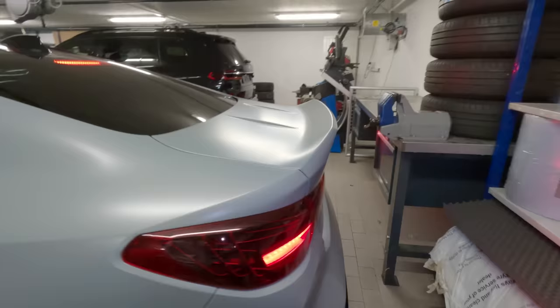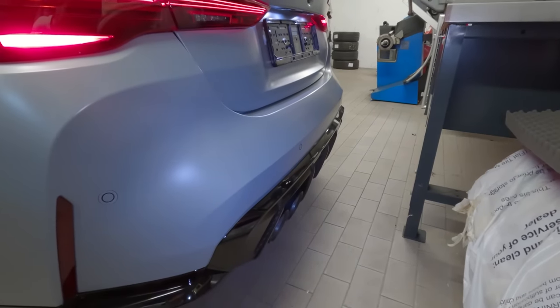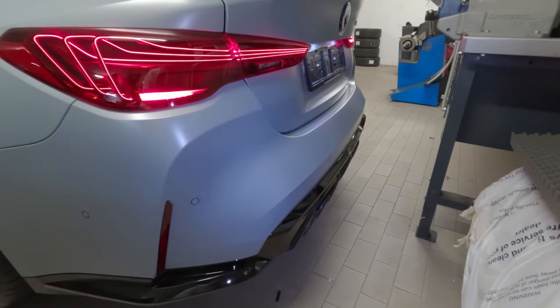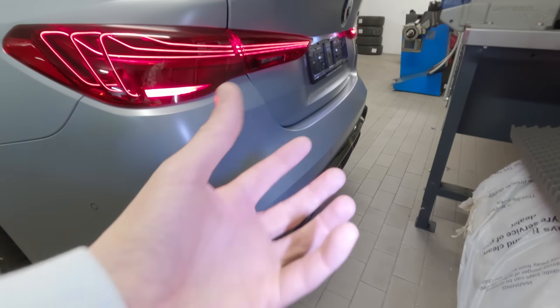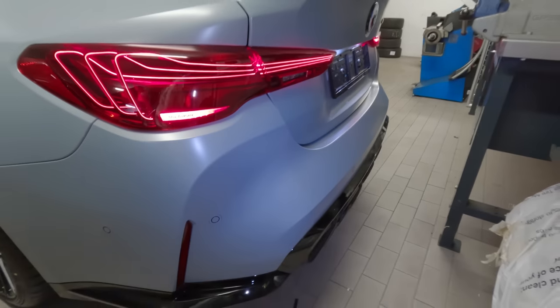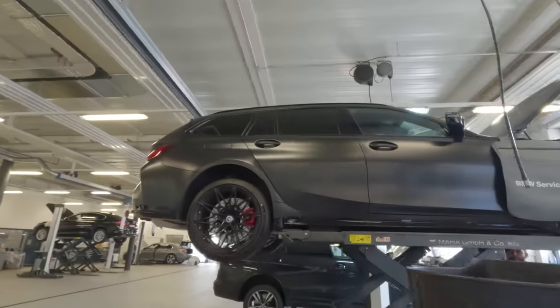We're going to hear the startup. It's deeper than the sound on the M3 — just a little bit more. Everything's just turned up to 11. Look, you've got the BMW laser lights right there. Guys, look at this — we've just joined up with the Touring. It's being worked on now.